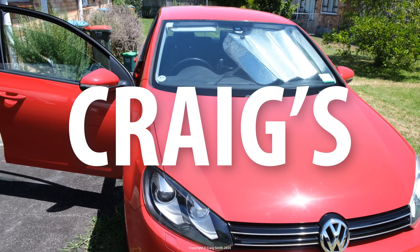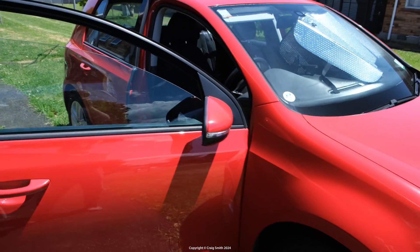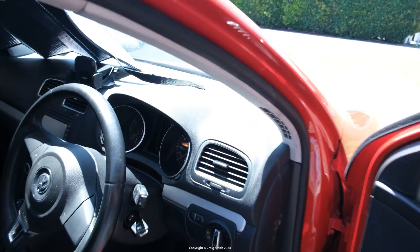I had to replace an ABS sensor — a wheel speed sensor — on the Golf today, and I'll talk about figuring out what's actually wrong when the dash lights up like a Christmas tree with these errors.